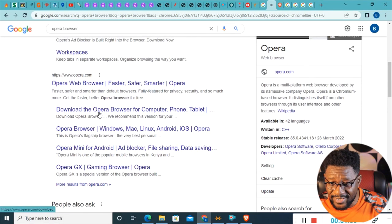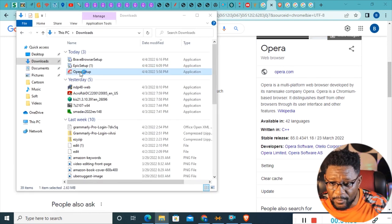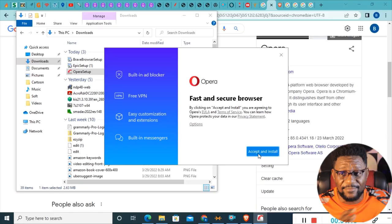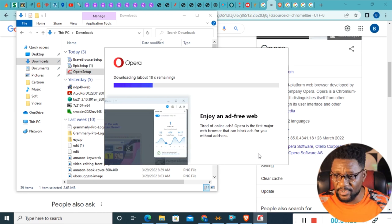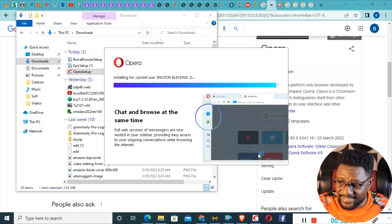You can also use Opera Browser. The good news with Opera is it has an embedded VPN. To get it, go to the Opera download page, click on it, and it will download to your computer. In your downloads you'll see Opera Setup — click on that and it will start setting up. It says 'Accept and Install' — I accept and wait. It's installing for the current user, and boom — 100% done, Opera is installed.